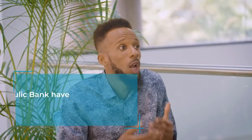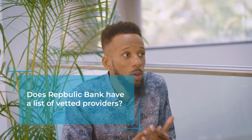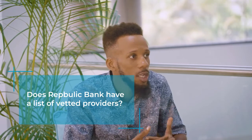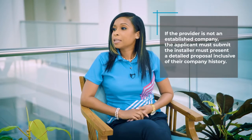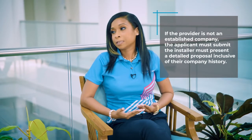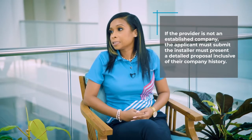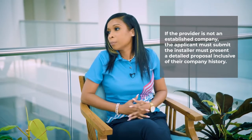So I know there are lots of people out there providing renewable energy systems. Does Republic Bank have a list of vetted providers? While we don't have a list of providers, once the customer provides the estimate and it's not from an established company, all we would need inclusive of that estimate is a little history background of the company.